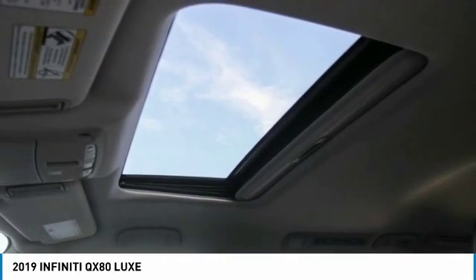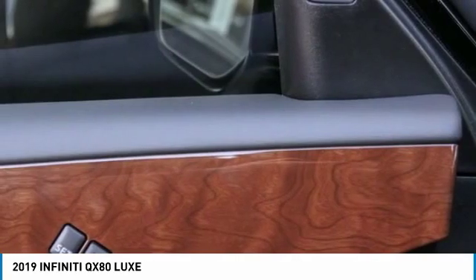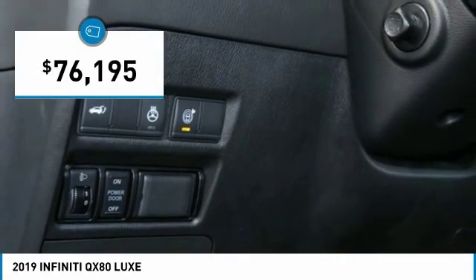It packs a strong engine, excellent manners, and a well-equipped cabin. The QX80 is the most fuel-efficient of its kind and is priced below $80,000.